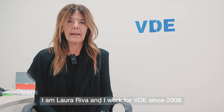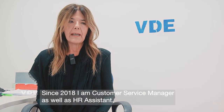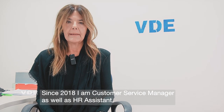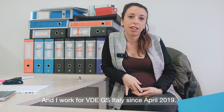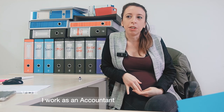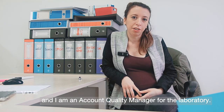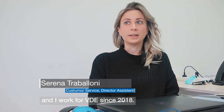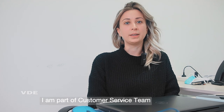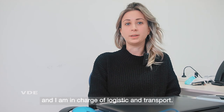I'm Laura Riva. I work in VDE since 2008 and in VDE Global Services Italy since 2018. I'm customer service manager and HR assistant. I'm Clarissa Manfredi. I come from Italy and work for VDE Global Services Italy since April 2019. In this company I work as an accountant and responsible for quality for the laboratory. I'm Serena Traballoni. I work in VDE since 2018, within the customer service team, and responsible for logistics and job-related expenses.